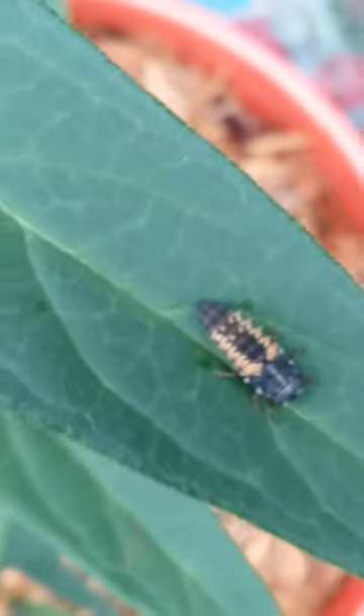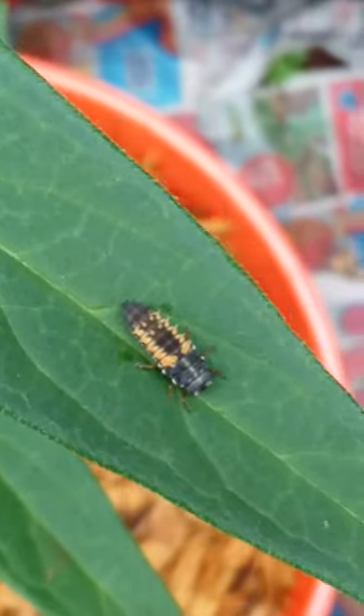There's also a larva of a ladybug here — this is a pretty big one, so it's probably going to become a beetle soon. I put my thumb next to it for scale.